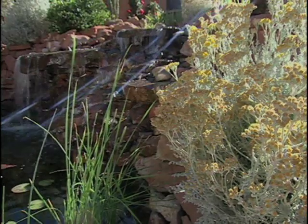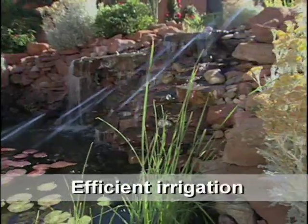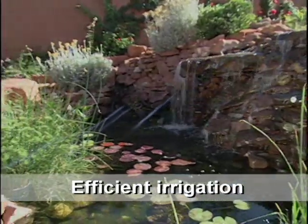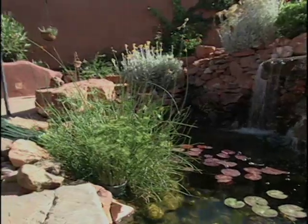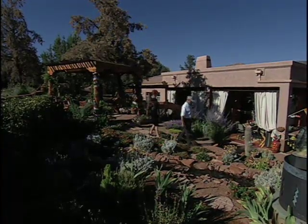Where does the water go? Well, actually this water flows down to the large pond below us. And in the arroyo, it goes out that way should we have a monsoon effect. So it all waters and feeds itself. So you built an arroyo for the overflow. You bet.